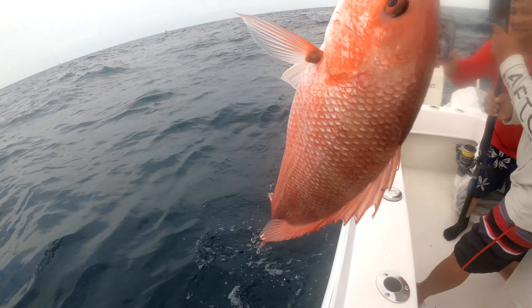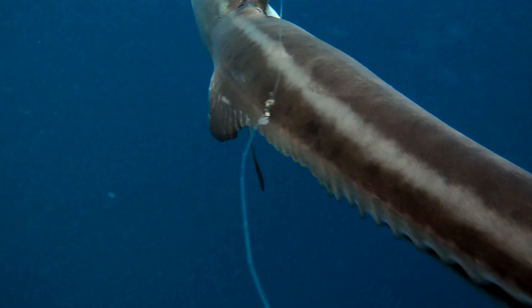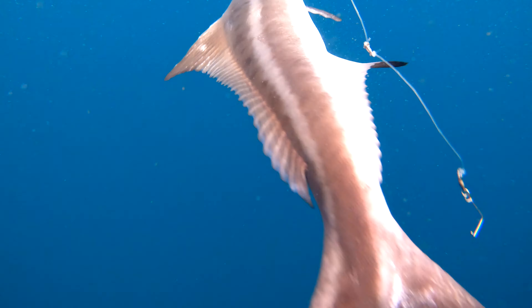Cobia on! Got me a cobia — nice one baby! Jack of man. Oh it got tangled with my line — jack of man.